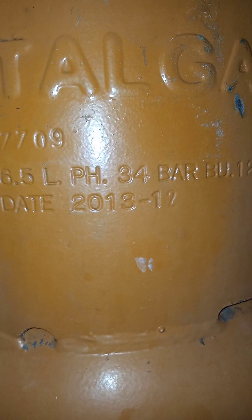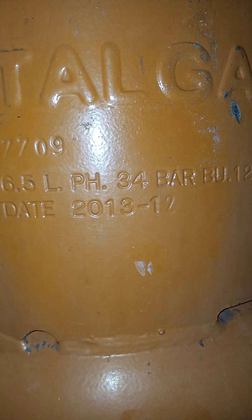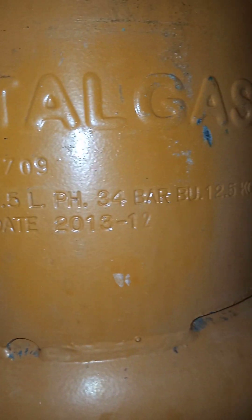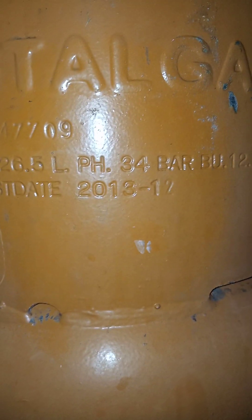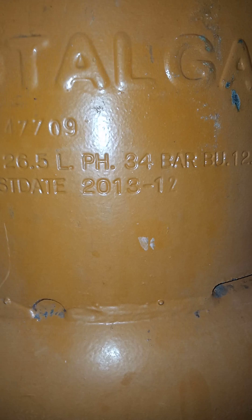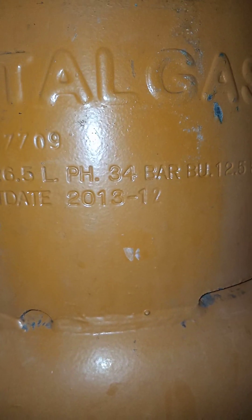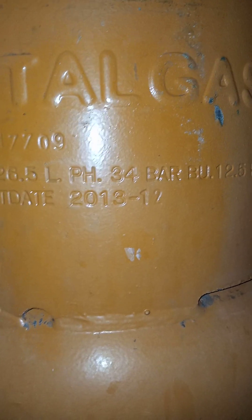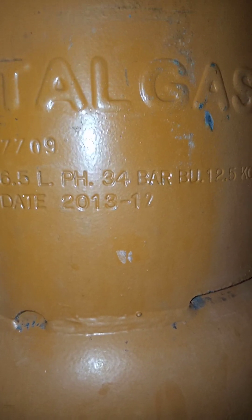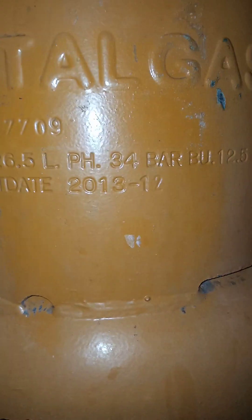Coming back to the test due date — if you're not from Nigeria, yours might come in alphanumeric prints, or if your cylinder is not a Total Gas cylinder, it might also come in alphanumeric prints. If this were to come in alphanumeric prints, it would have come as D13 — D meaning the fourth quarter, and 13 meaning the year 2013.